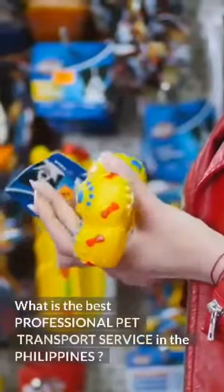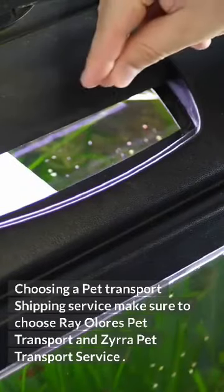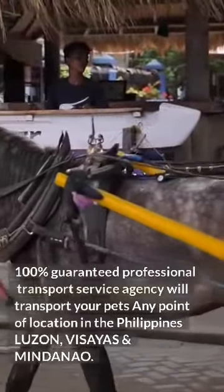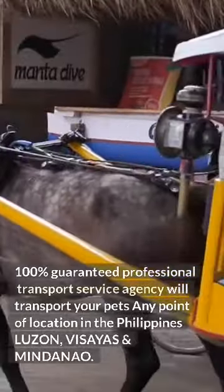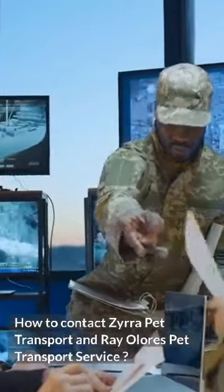What is the best professional pet transport service in the Philippines? When choosing a pet transport shipping service, make sure to choose Raya Loras Pet Transport and Zira Pet Transport Service — 100% guaranteed professional transport service agency that will transport your pets to any point of location in the Philippines: Luzon, Visayas, and Mindanao.